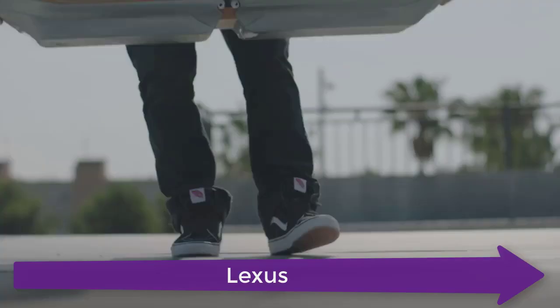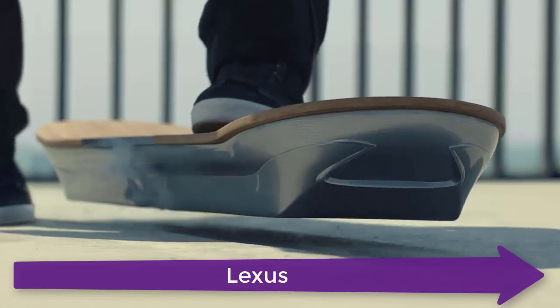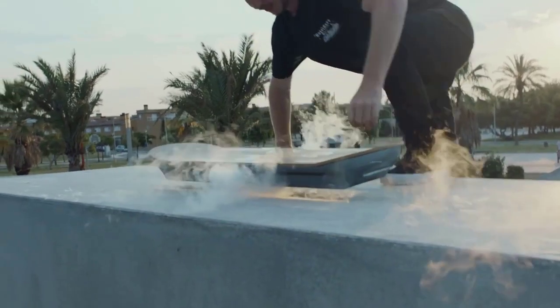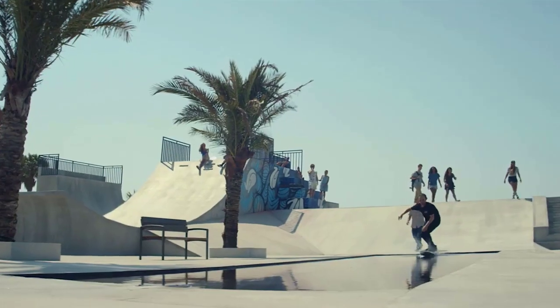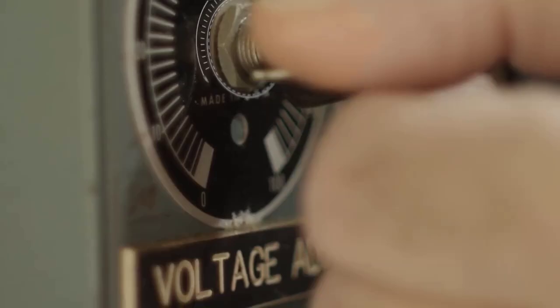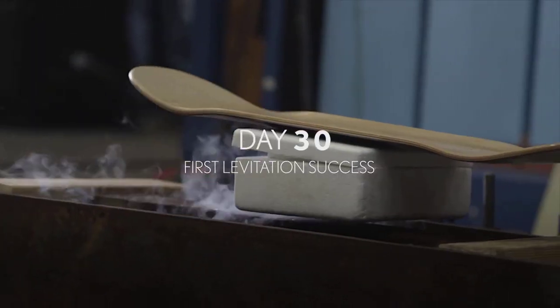Now this is the Lexus Slide. Creating the Slide required re-engineering core technologies and uncovering true technical innovations — from assembling maglev technology into a board to finding the right combination of superconductors, magnets, and liquid nitrogen. Every step pushed the team to stretch the possibilities of technology.